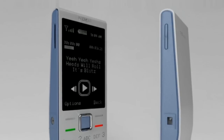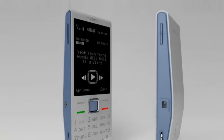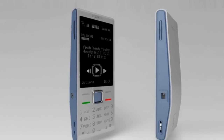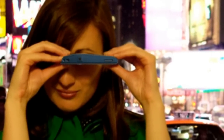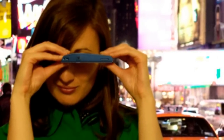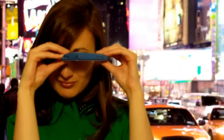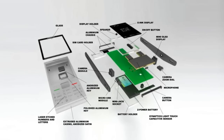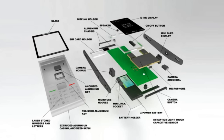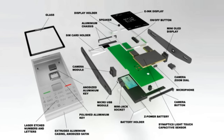Designed by Luis Barcelo, the Nokia Ink 01 is an answer to the growth in the number of cell phones being used and their impact on the environment. All the structural parts are made of recycled aluminum, a material that can be transformed with very low energy consumption and can be readily recycled almost endlessly. The phone also uses a zinc-silver battery which is 95% recyclable and has 40% more energy density than lithium-ion batteries, reducing charging frequency and wasted energy.